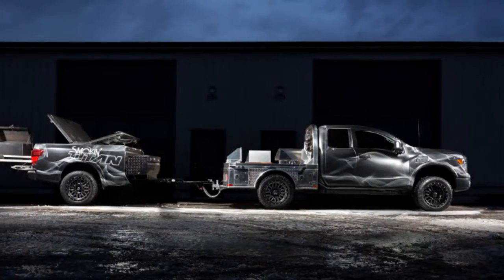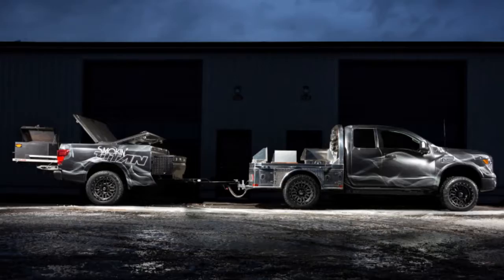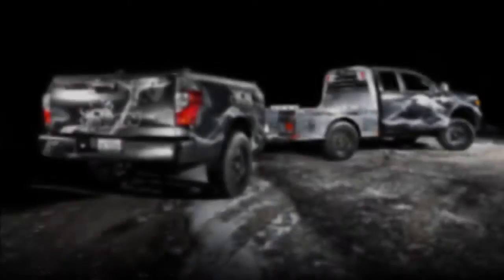In the event that you need something really usable, done in a somewhat comparable fashion, the Nissan Smokin' Titan is your thing.